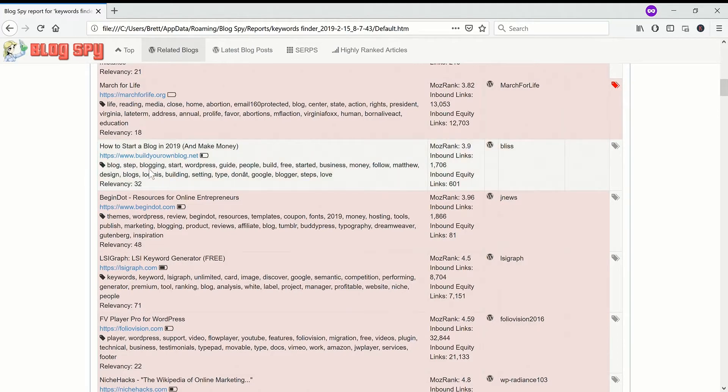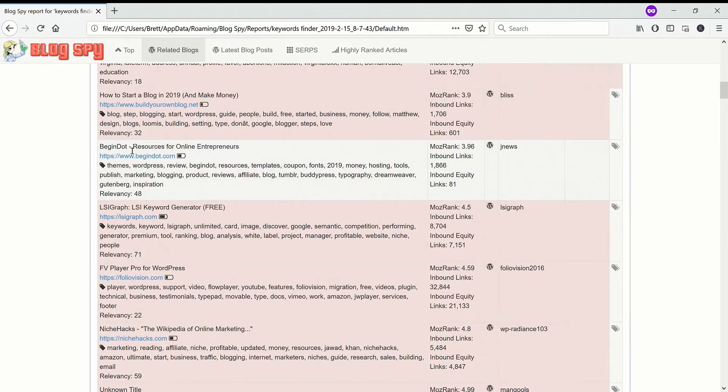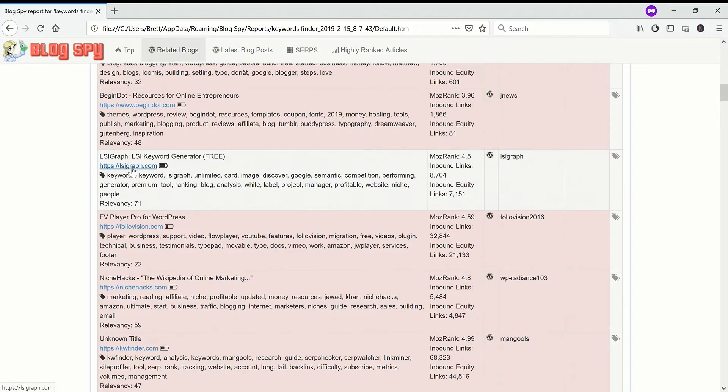Build Your Own Blog — I sent them an email. Hopefully they'll visit Niche Laboratory; they might even link to us or write an article about the site, which would be fantastic. Begin — this was quite a good site; I think I wrote about three comments and also emailed them. LSI Graph — you might know this product; it's an LSI keywords tool and a very strong competitor of mine, so it's not really worth me doing anything there. I don't think they had a blog anyway. Folio Vision — again this is a product, not that relevant.